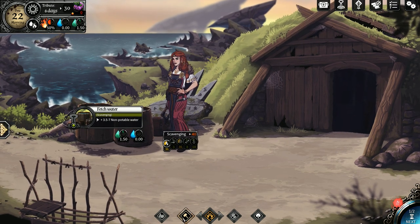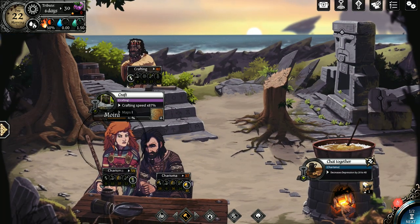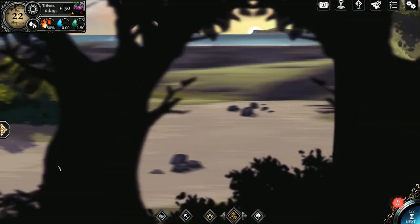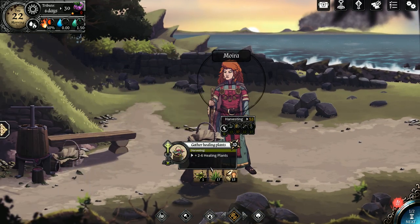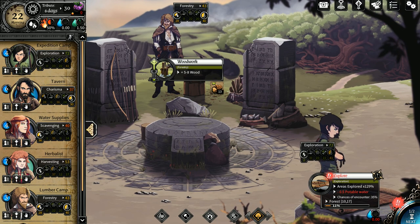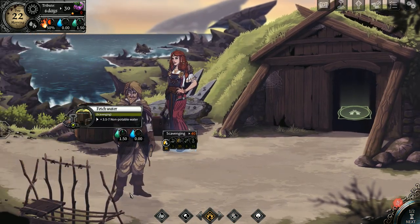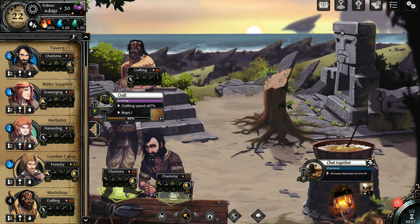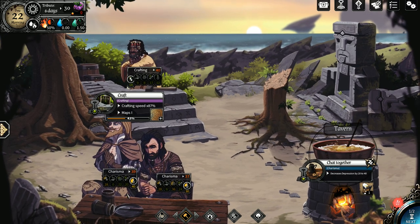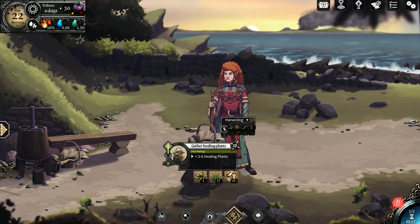Welcome back everybody one more time to another episode of this let's play. We do have some depressed people — he's still somewhat depressed. She's in a pretty good place, she's still sick, but we need to fetch some water and gather some healing herbs. We can use some wood, we can always use more. She's going to explore, he's in the tavern. We put him in there so they should relax together. That should be fine — the day will be fine. I'm looking forward to the outcome of this.